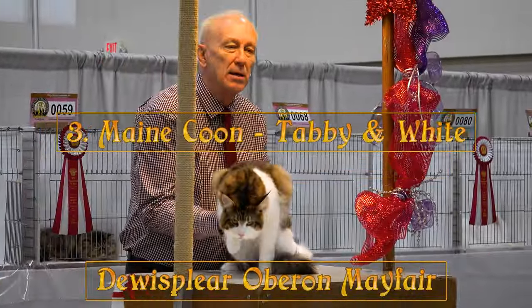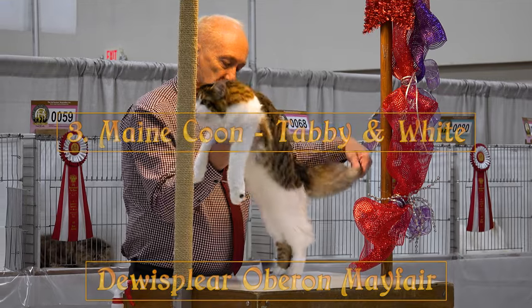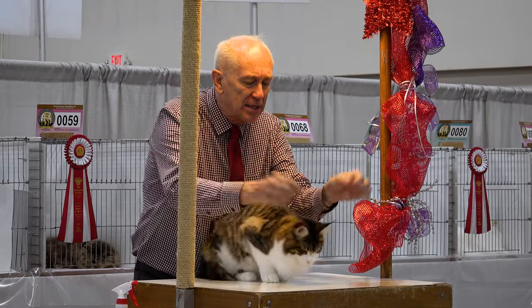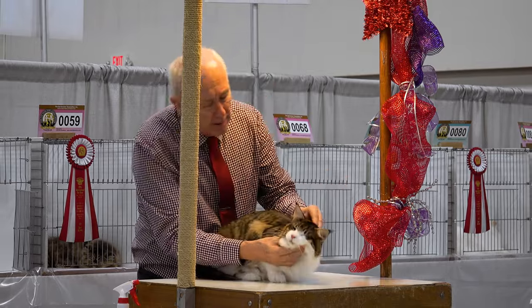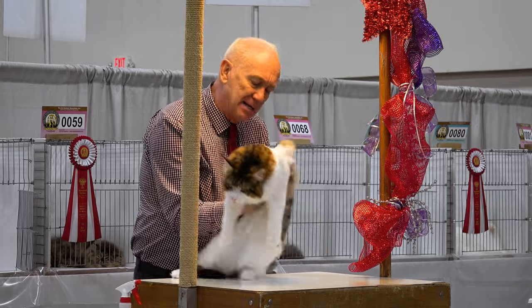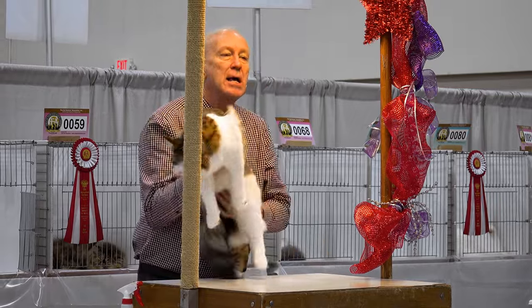Absolutely stunning. The body is long and tangible — nice bulky front and chest. Well tucked in the ears. Nice profile with the brow above. Excellent presentation. Stunning — third best discussion.